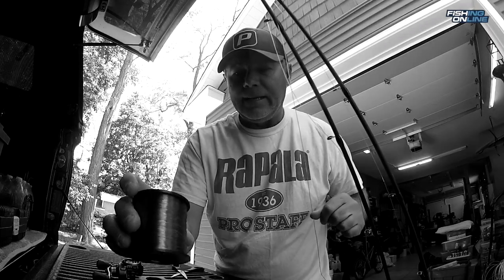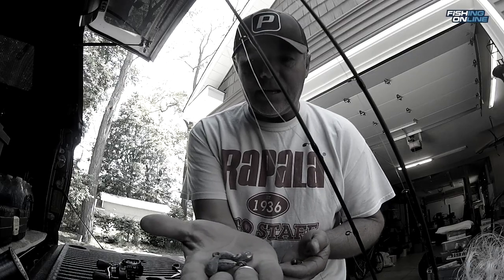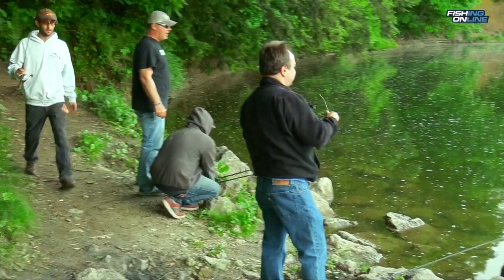I like to use a circle hook, typically one or one-aught. There's a lot of current in the creeks so you're definitely going to want a good sinker to keep your bait in place. I use a three-quarter up to a one ounce weight depending on the current, so I like to use the Carolina rig. It's the swivel with the sinker, then about a 16 inch leader that goes right to your circle hook.